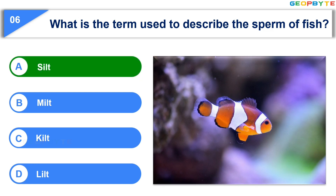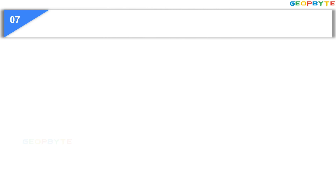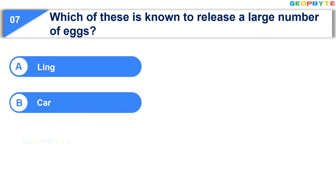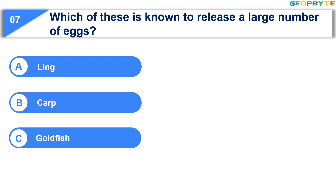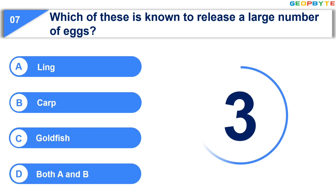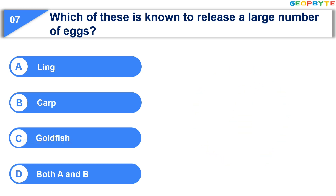The 7th question is: Which of these is known to release a large number of eggs? Option A: Ling. Option B: Carp. Option C: Goldfish. Option D: Both A and B. Your time starts now. Your time is up! And the correct answer is Option D: Both A and B.